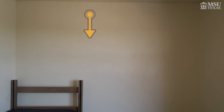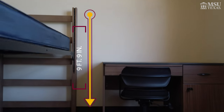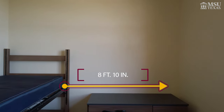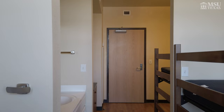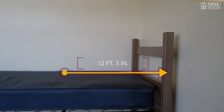Next up we will be talking about the dimensions of the room. This room is approximately nine feet and nine inches tall. From this wall to that wall, the width is approximately eight feet ten inches. From this wall to that wall over there, the length is approximately twelve feet and three inches.